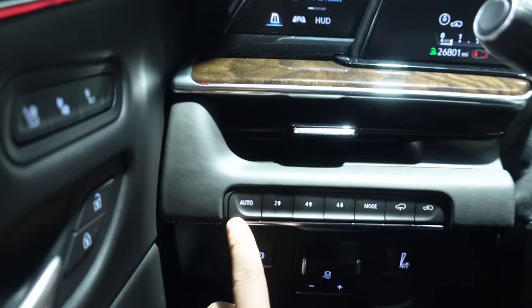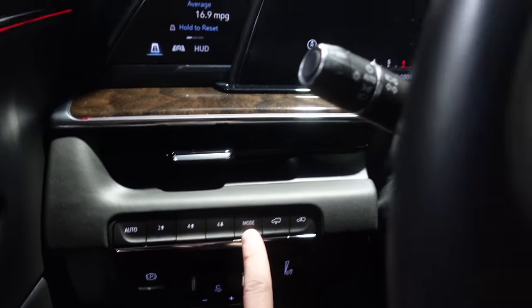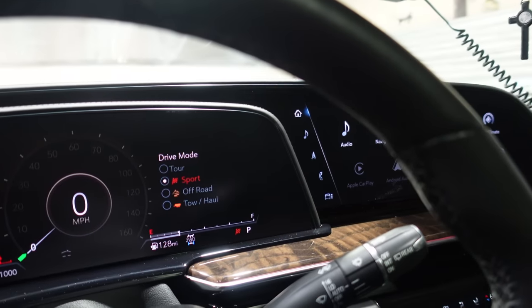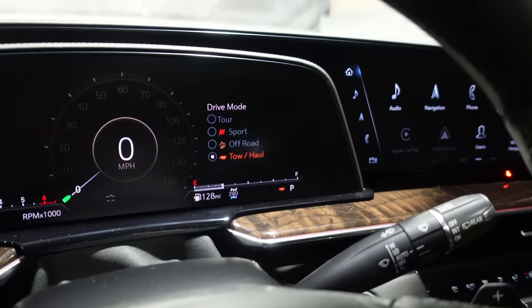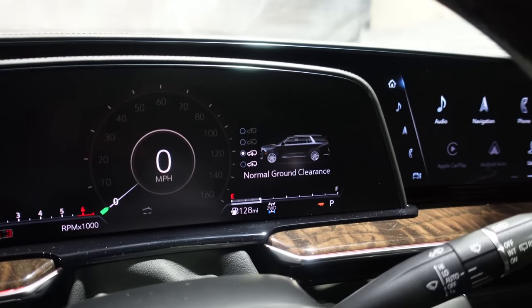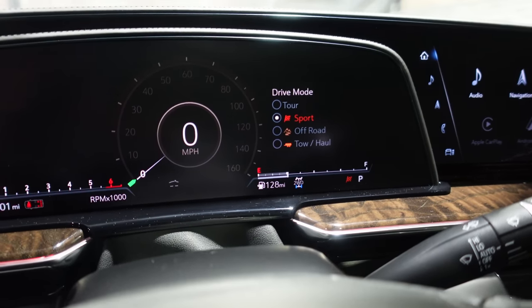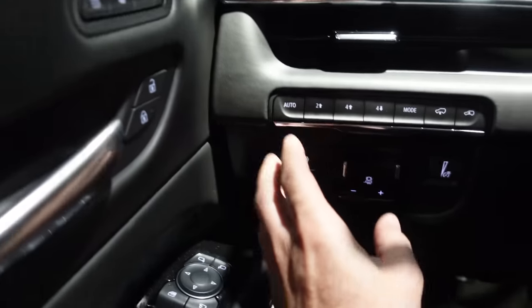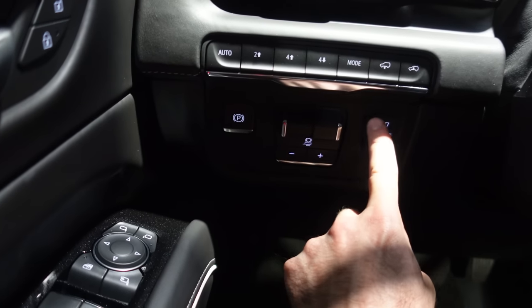Over here are four-wheel drive controls — auto, two-wheel drive high, four high, four low, and mode. Mode is the drive mode: Sport, off-road which raises the vehicle, and tow-haul for trailering. It raises the vehicle to handle additional load on the rear axle. We also have ground clearance controls you can set manually. Down underneath that row of buttons we've got the electronic parking brake, trailer brake controls, and interior brightness.